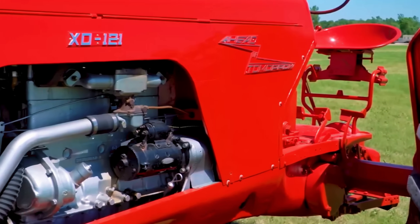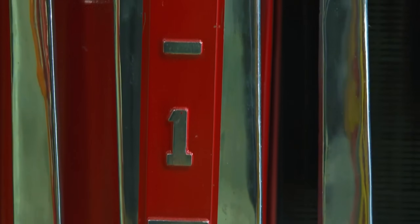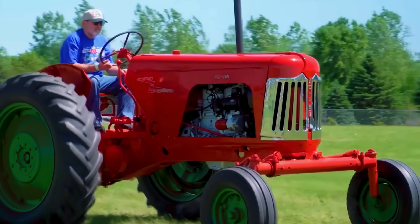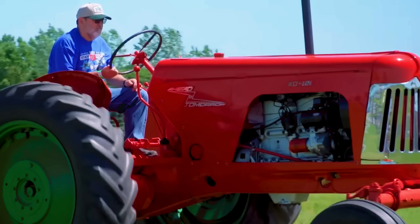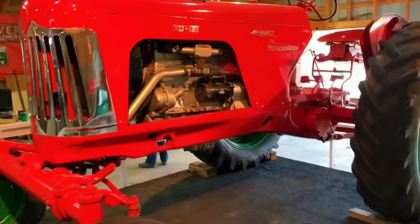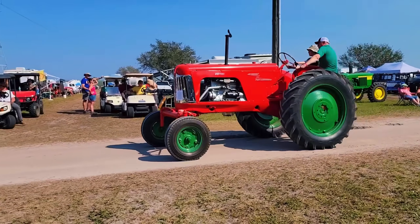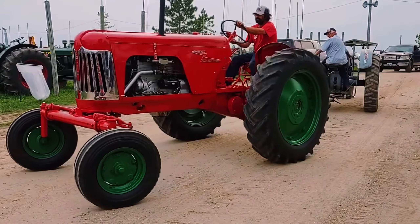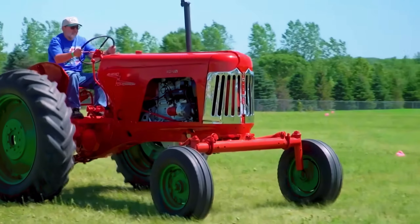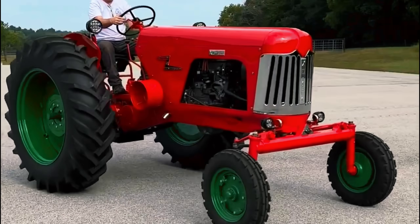Built in collaboration with Ethyl Corporation, Oliver engineers modified a row crop 88 frame to house a special Hercules-based high-compression engine block. Only three engines were ever built, and just one complete tractor — this very XO121 — was assembled. It wasn't just the mechanics that turned heads. The color scheme was boldly reversed: a red body, green wheels, and a chrome grille, giving it a striking, futuristic look that made it stand out from every Oliver tractor before it.